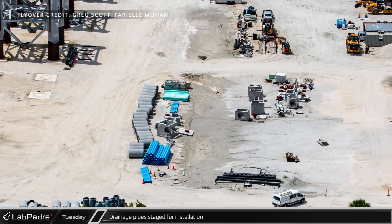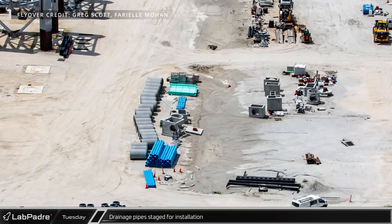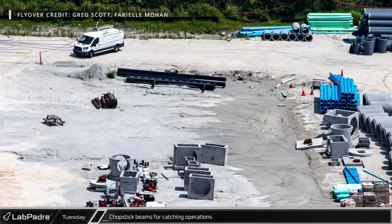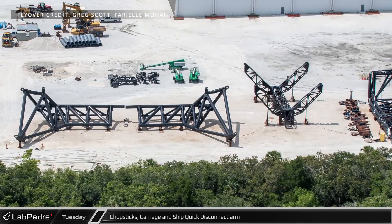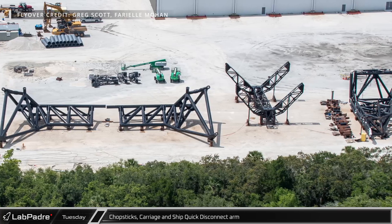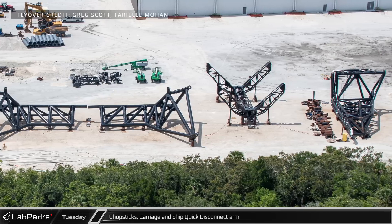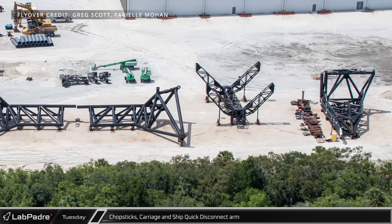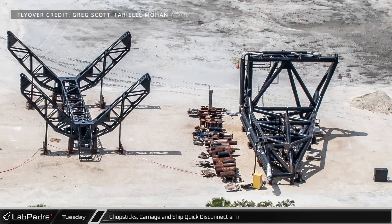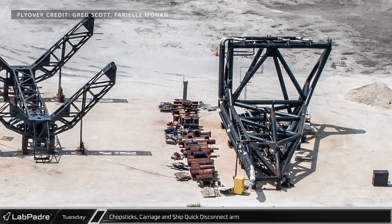Just west of the tower sections are some concrete drainage pipes staged, likely to be used to control rainwater runoff in the area once the open areas are covered with buildings, parking lots, or roads. Also in this area, we can see some of the beams that will be attached to the chopsticks for catching operations. Continuing to the west, we find the third set of chopsticks and their carriage as well as the second ship quick disconnect arm. While there were still signs of active work on these items during the last flyover, it now appears that progress has stopped. The chopsticks and carriage appear to just have had their base structure assembled and welded together before work stopped, and the ship quick disconnect arm has some pipe work installed but work has been suspended.